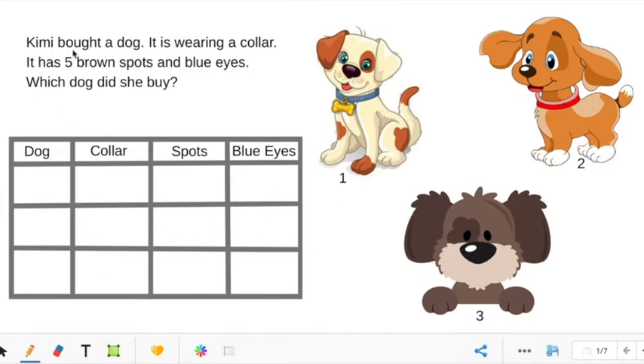Read with me. Kimmy bought a dog. It is wearing a collar. It has five brown spots and blue eyes. Which dog did she buy? So guys, we're trying to figure out which dog Kimmy bought. So let's go back to the question and underline the important parts.